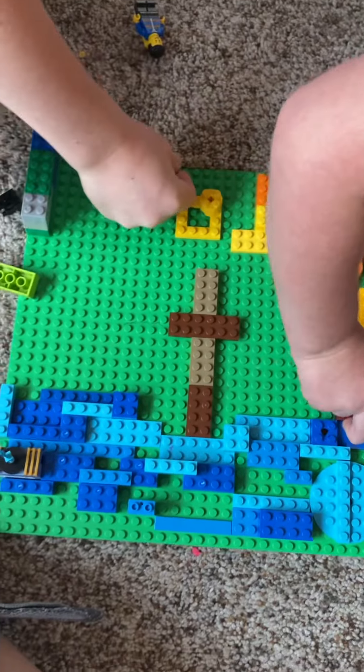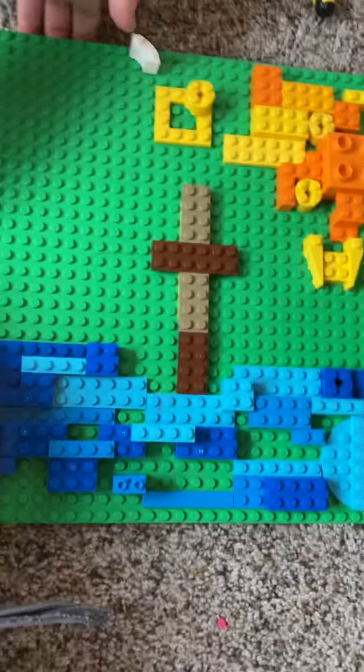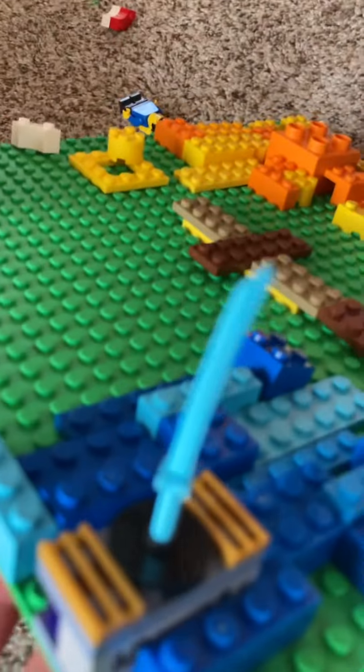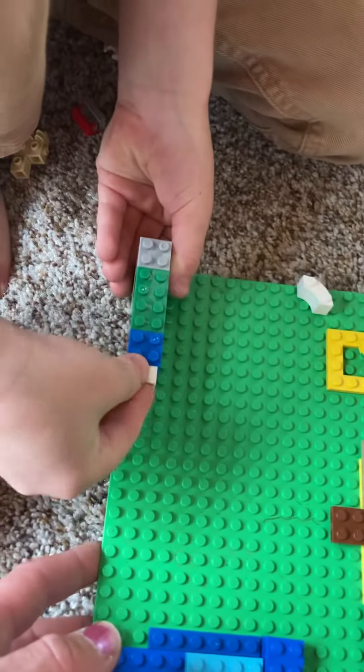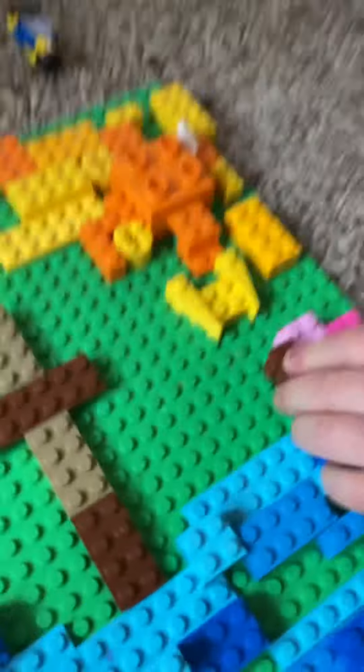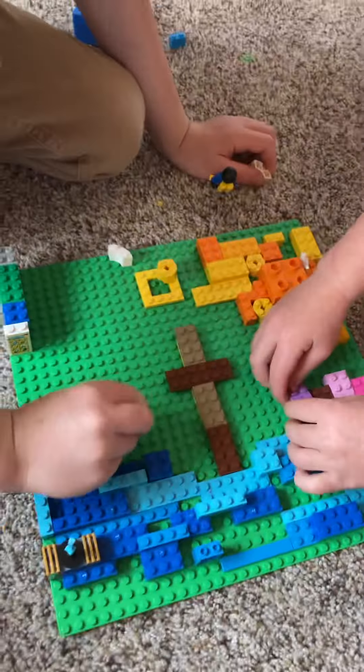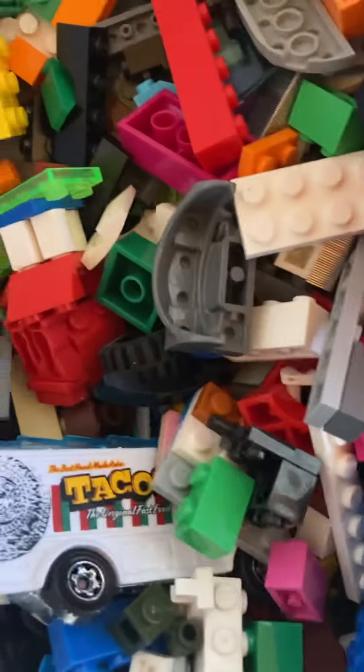Today we're building artwork with Legos. We got the sun shining and the cross, and it's walking on water. Wow! And then we got Kenny building a house over here. And what are you building, Casey? I'm making something cool. All right, well thank you for joining us for our artwork and geothermal energy lesson!